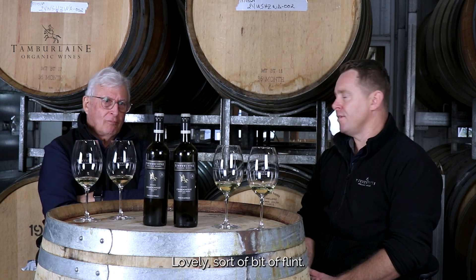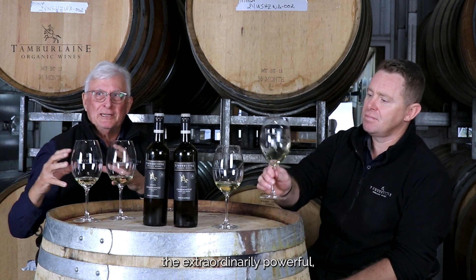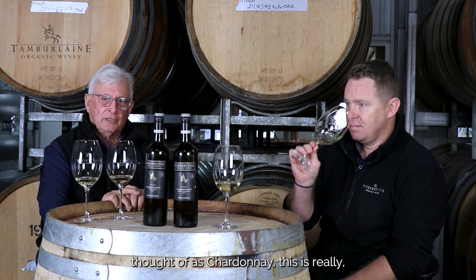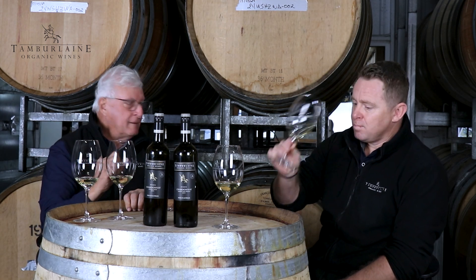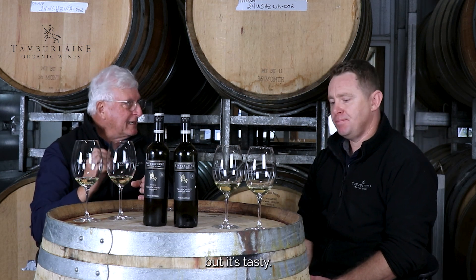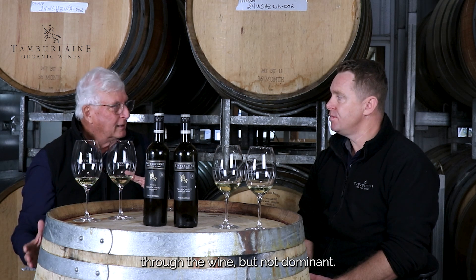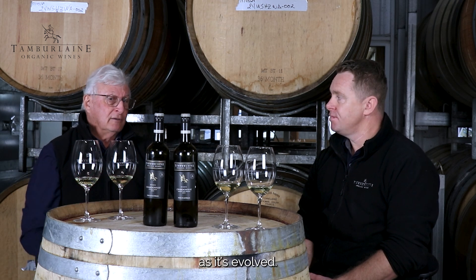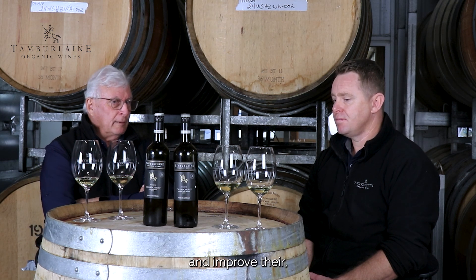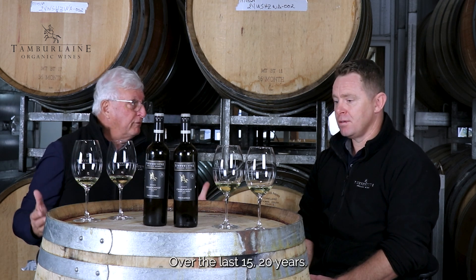Seamless, with a lovely bit of flint. Obviously, forget that buttery thing, or the extraordinarily powerful oak-driven, alcoholic thing that we once thought of as Chardonnay. This is really quite elegant. The oak is not overblown, but it's tasty — it's in there right through the wine, but not dominant. This is Chardonnay as it's evolved. This is what Australia's been looking at to improve their production and quality Chardonnays over the last 15 to 20 years.